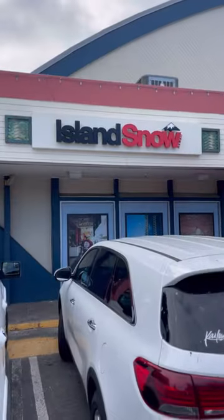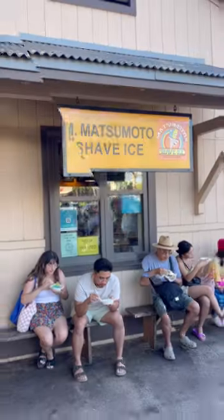Three Hawaiian shaved ices, one winner. I went to three of the top Hawaiian shaved ices in Oahu, Hawaii to see which is the best.